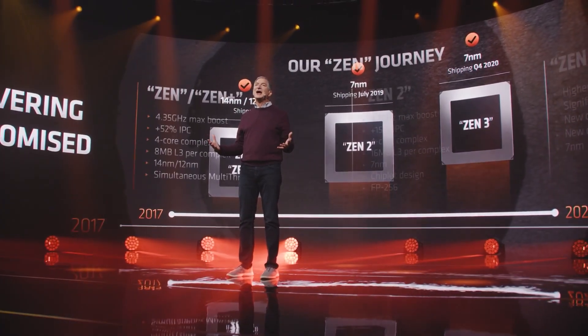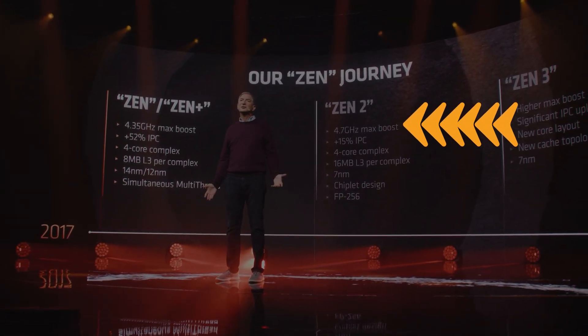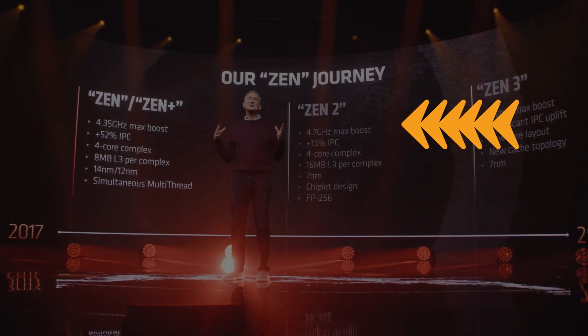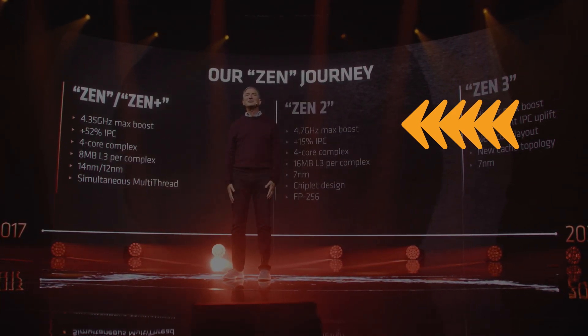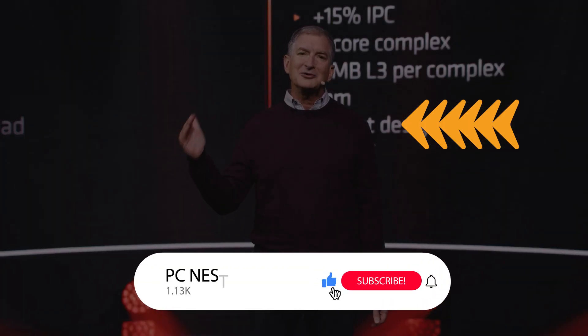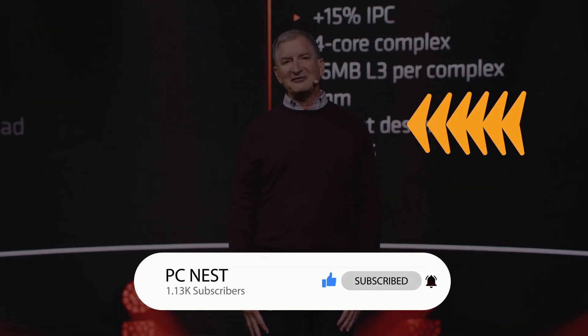Watch the linked video to know why AMD thinks that increasing the core count won't do much to performance. Lastly, let me know your thoughts about the Ryzen 7500F and if you think it is worth buying over the more expensive CPUs. Hit the like button if you found the video informative and subscribe for more videos like this. Make sure to turn on notifications to never miss future uploads, and I will see you in the next one.